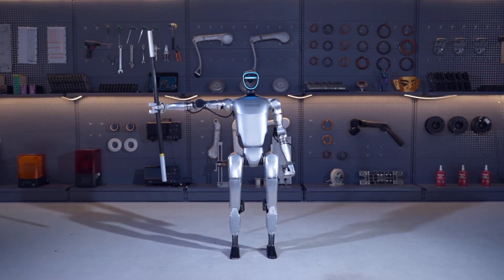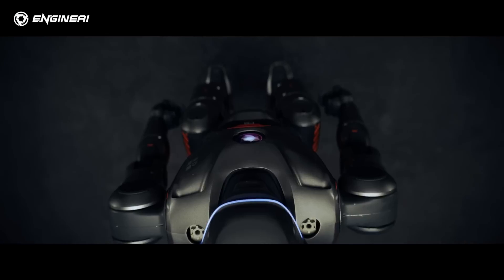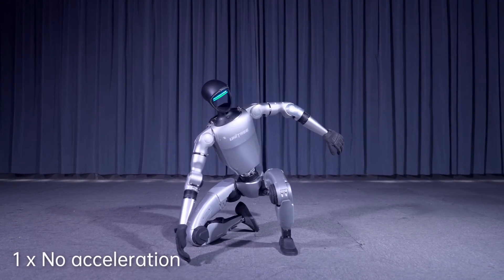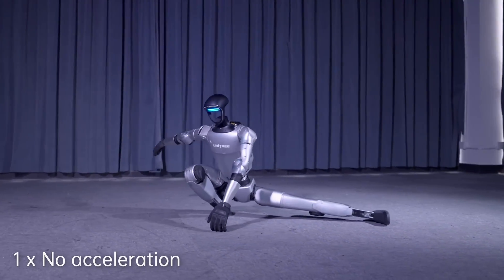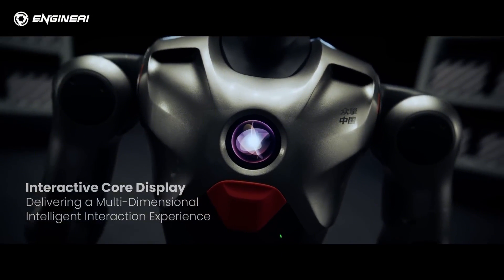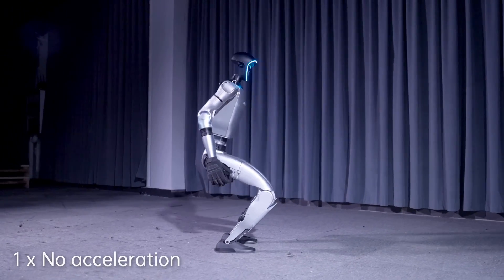When it comes to torque, the PM01 demonstrates superior performance that is unmatched for a robot of its price. Its knee joint delivers a maximum torque of 300 Nm with a peak torque density of up to 203 Nm per kilogram. This is significantly higher than the G1's knee joint torque of 90 Nm. This difference translates into a much higher payload capacity for the PM01, putting it in the league of high-performance robots like the Tesla Optimus and Figure 02. The added strength makes the PM01 more versatile for demanding tasks, whereas the G1's payload capacity remains limited.